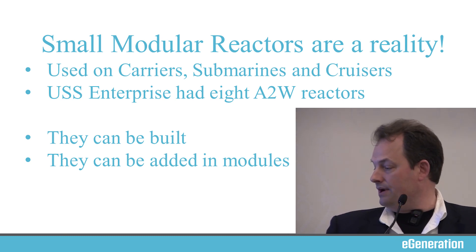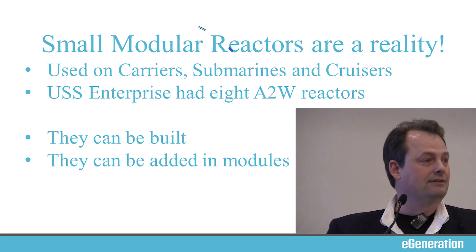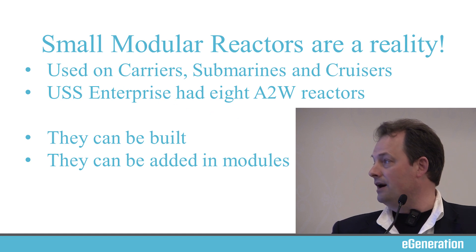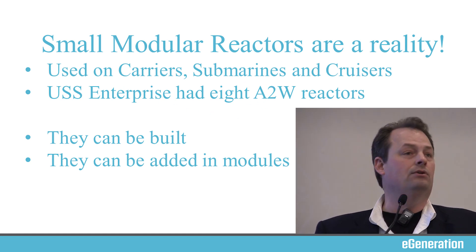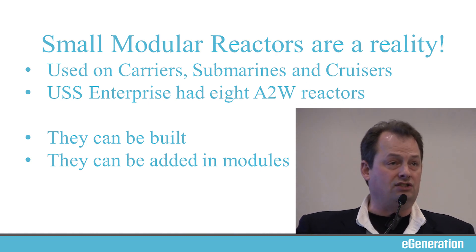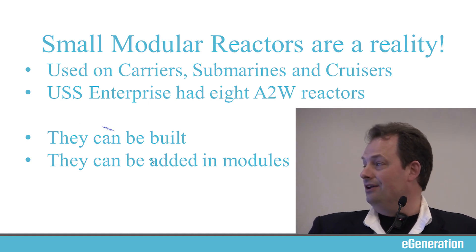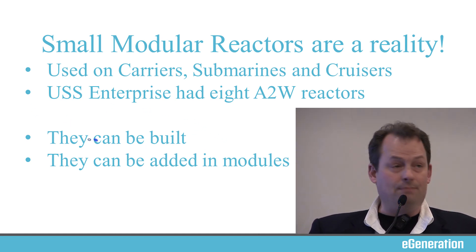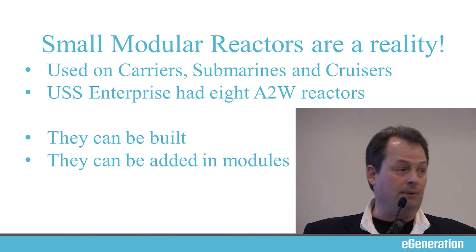One I really want to bring up — I'm not talking about James Kirk — I'm talking about the USS Enterprise. She had eight reactors on board. It was the A2W, and that W stands for Westinghouse. Small modular reactors can be built and they can be added in modules. This is historical fact, not a theoretical possibility.